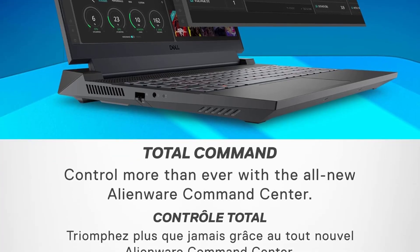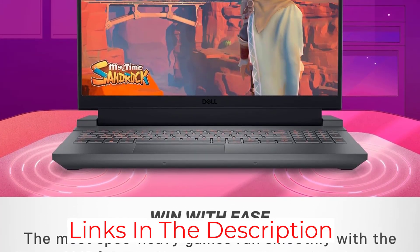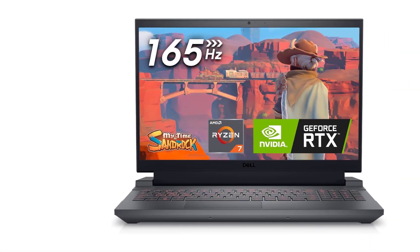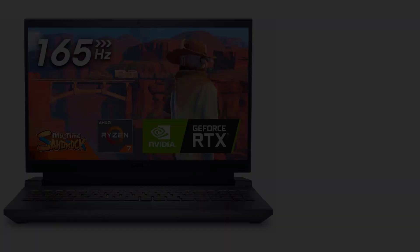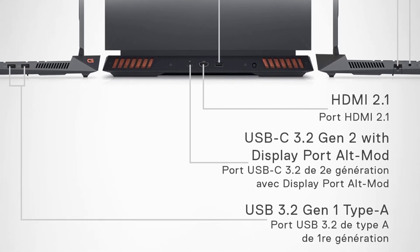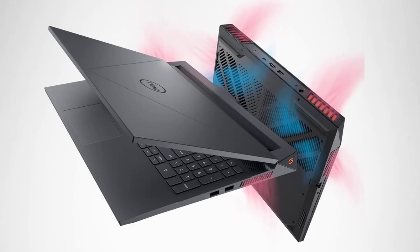Its thermal management system, inspired by Alienware, efficiently handles heat, allowing for prolonged high-performance use without thermal throttling. The inclusion of the Alienware Command Center software enhances the user experience by allowing detailed customization of performance settings tailored to graphic design needs. Despite its gaming roots, the G15 offers features beneficial for creative professionals, such as high processing power and a fast refresh rate screen, making it a versatile choice for those who straddle the line between creative work and gaming.